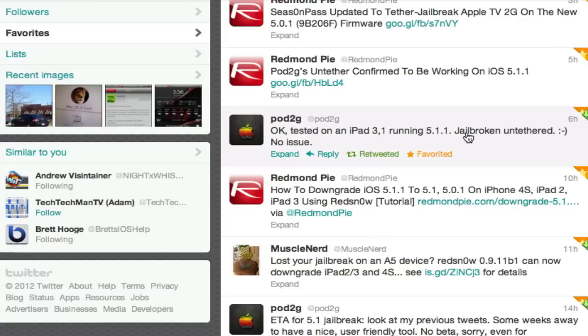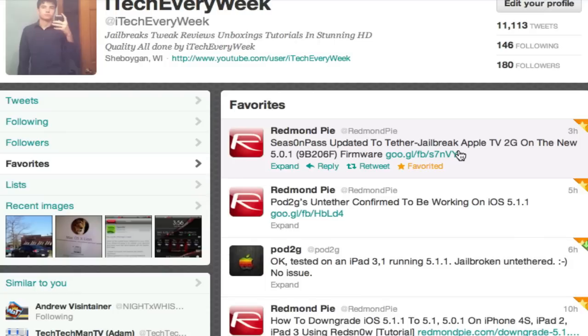My future updates to the jailbreak progress — one more thing: Season Pass was updated to jailbreak the Apple TV 2nd generation on the new 5.0.1 firmware. I'll throw that link in the description, but I cannot give you a tutorial on that because I don't have an Apple TV. I'll throw all these links in the description so you guys can check that out.